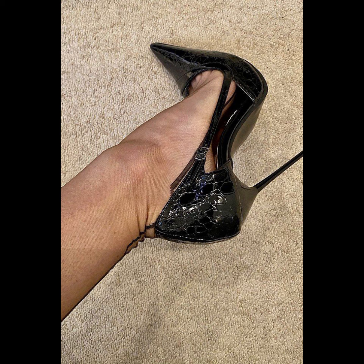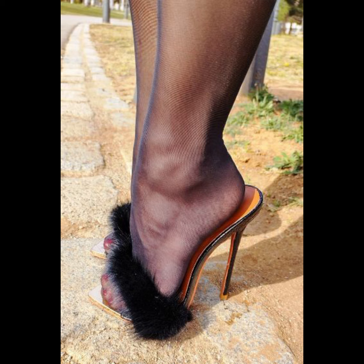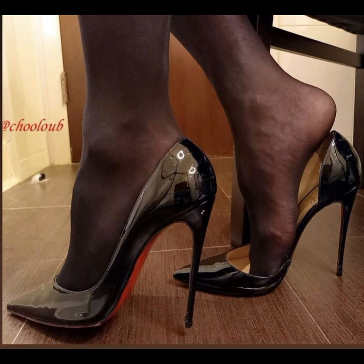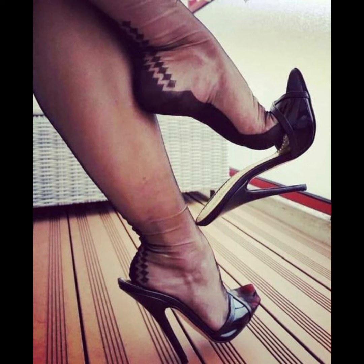High heels can instantly elevate any outfit. Pair them with a little black dress for a classic, sophisticated look, or wear them with jeans and a blouse for a chic and stylish ensemble. The possibilities are endless.